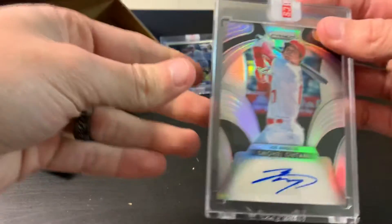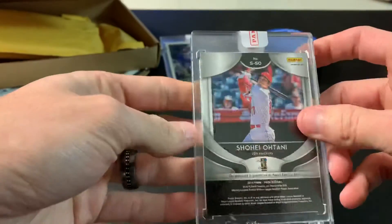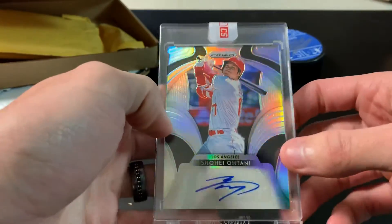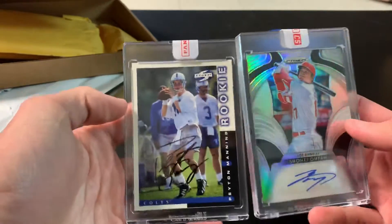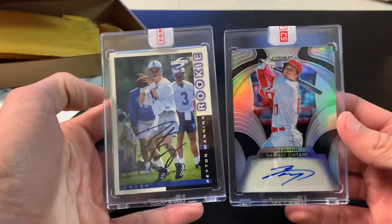Oh nice — this is our Shohei Ohtani sticker auto out of Prizm that the wife pulled out of one of her hobby boxes. So the Ohtani came in first — Ohtani for the collection! Really, really good mail day today. We got a Manning rookie buyback auto and a Shohei Ohtani Prizm auto.